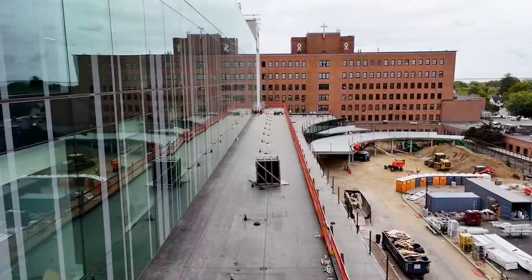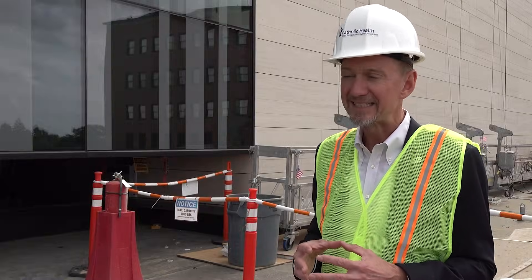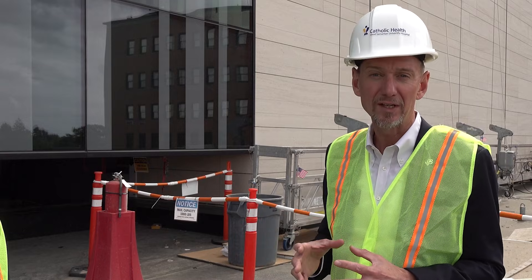Right now, we're outside the third floor of the new patient care pavilion. With me is Daniel Ahan, who's going to speak to us about some of the design and the thoughts that went into the beautiful design of this building.